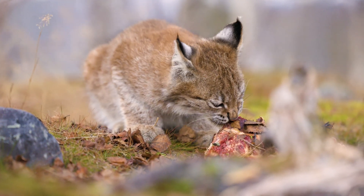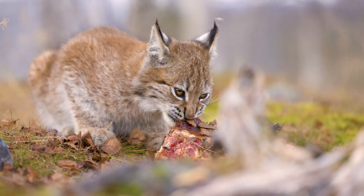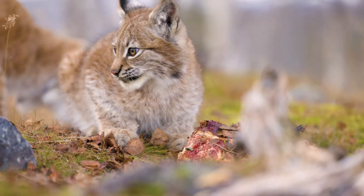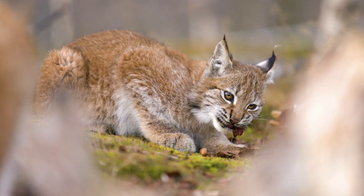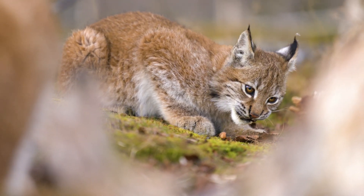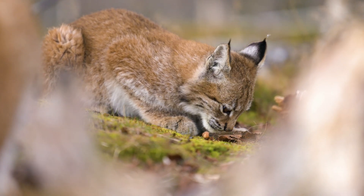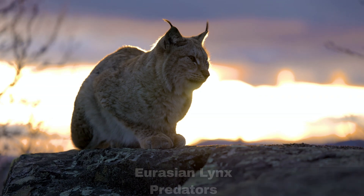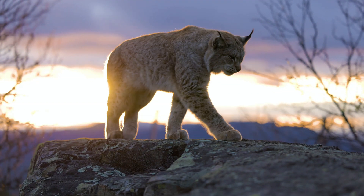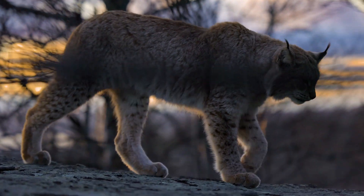Lynxes reach sexual maturity between the ages of 2 and 3, and they typically live no longer than 10 to 12 years in the wild. Female lynxes give birth to litters ranging from 1 to 5 kittens, with an average of 2. The juveniles become independent after about 10 months. Juvenile mortality rates can reach 50% during the first year and another 50% in the second year. Adult lynxes have few natural predators, but in Europe today, the primary causes of adult mortality are human-related, such as vehicle collisions and targeted killings.